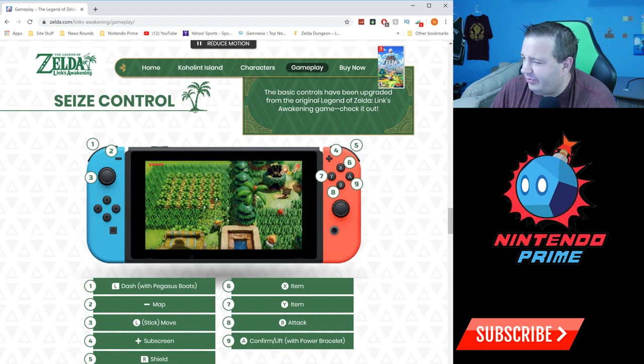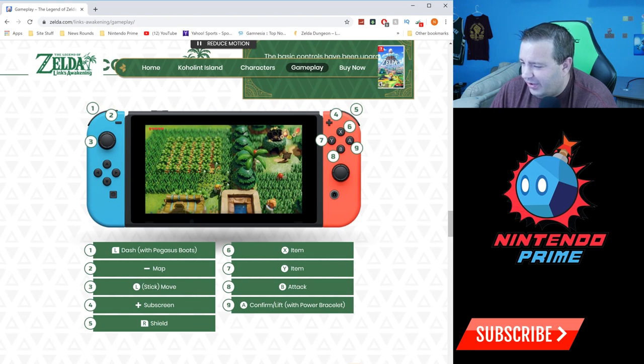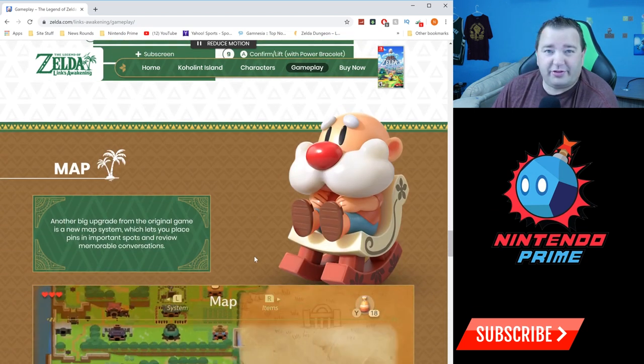The controls have been upgraded from the original. L for dash, minus for the map, move with the left stick, subscreen controlled with the D-pad or arrow keys, R for shield, X and Y for items, B to attack, and A to confirm and lift. Pretty much what you'd expect for a Zelda game.